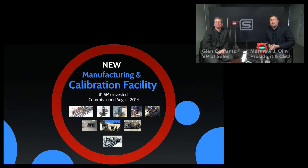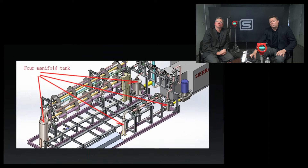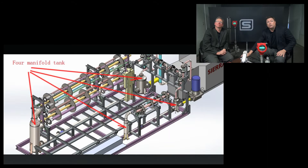Let's shift gears and talk about our new manufacturing and calibration facility. We have not only committed to developing our own vortex meter from the ground up — the I series — but we had to build an entire calibration facility around it. We started out with the design, and you can see there's a revolver style here, so we can literally dial the type size that we want, which makes it very convenient.